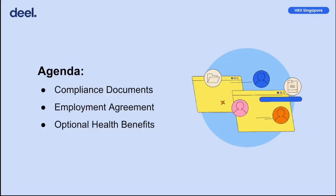Let's start with the agenda for today. We'll be going through three main topics: compliance documents, employment agreement, and optional health benefits.